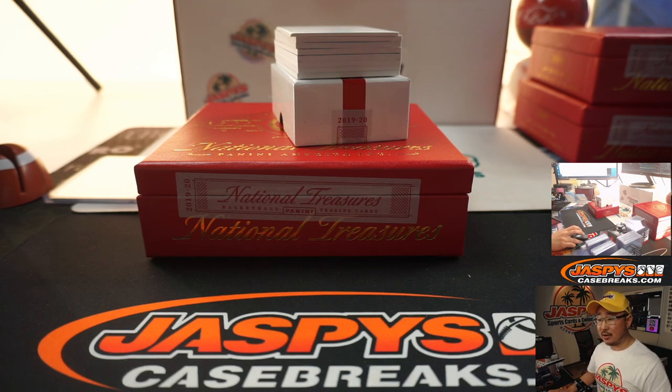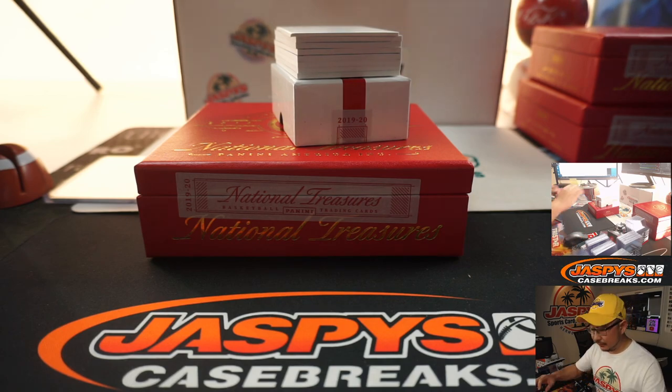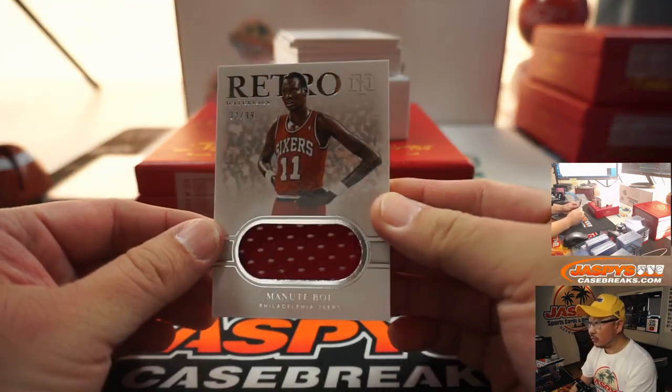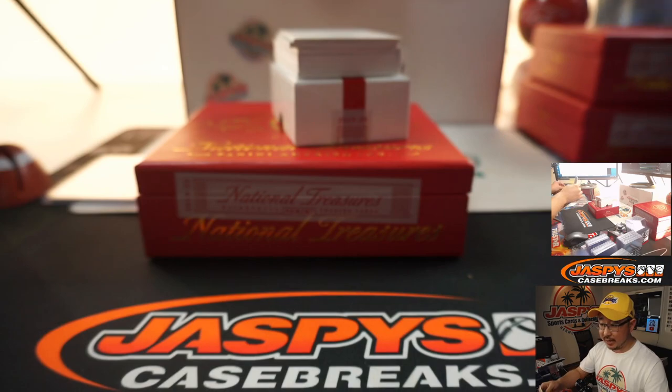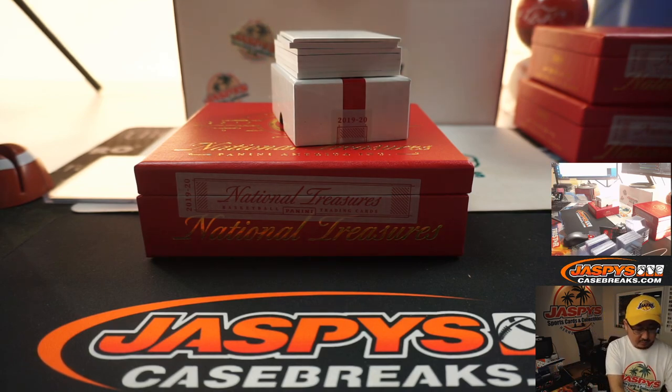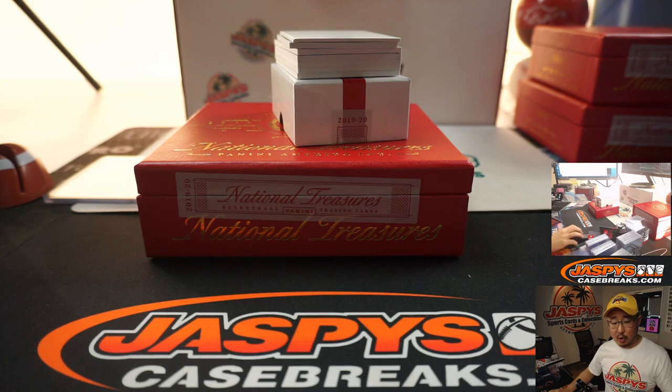Plates aren't on the checklist — good call, Vinny and Nick. We got Manute Bol — retro materials, 82 out of 99. Manute Bol goes to Robert C.